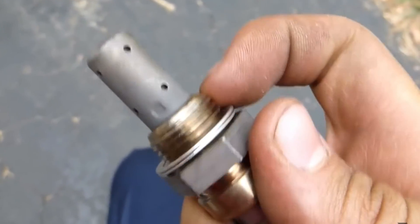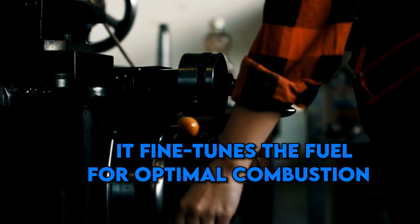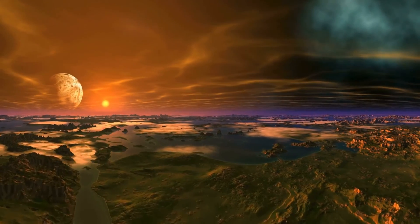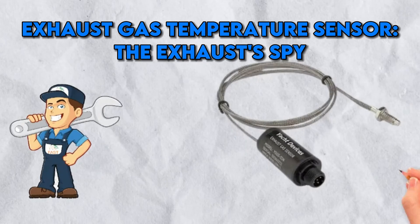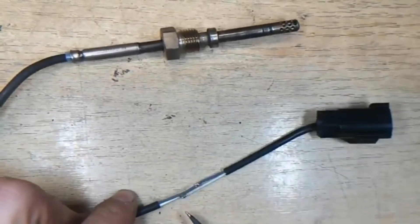Oxygen Sensor — the emissions gatekeeper. The oxygen sensor is a real hero in cutting emissions — it's like the gatekeeper of your car's environmental footprint. It fine-tunes the fuel for optimal combustion, making your car greener than a spring meadow. It's not just good for your car; it's good for the planet too.